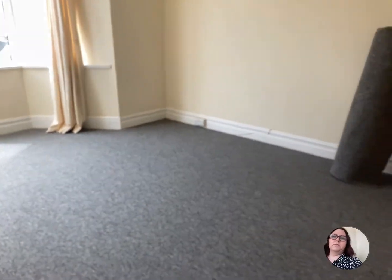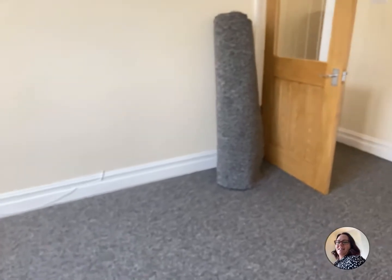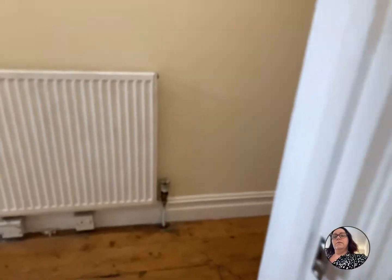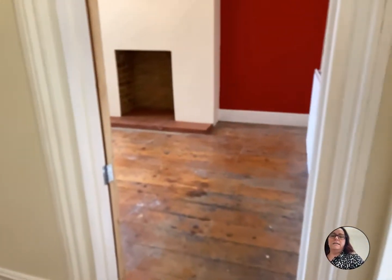It's a lovely big sized room as you can see — rolls of carpet because it has been redecorated, with new carpets and things being put in. The hallway and the dining room will stay as wooden floor, but it is gorgeous.